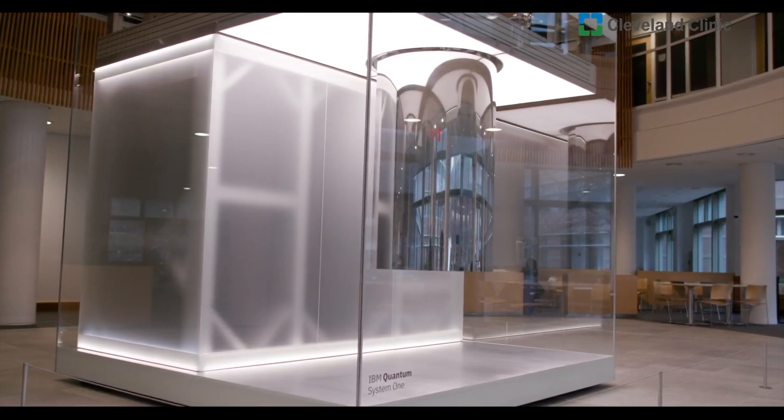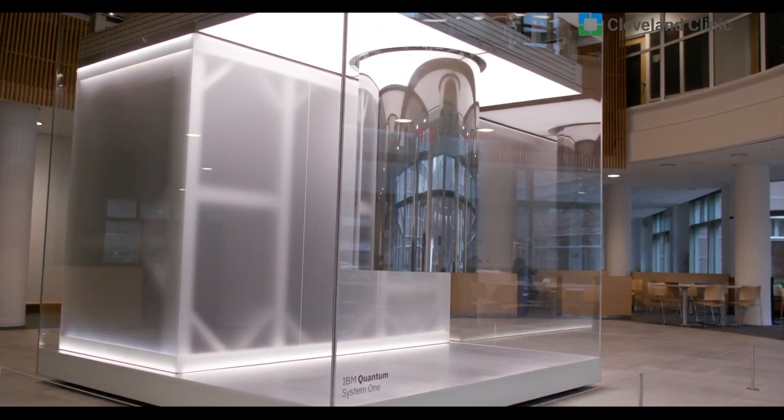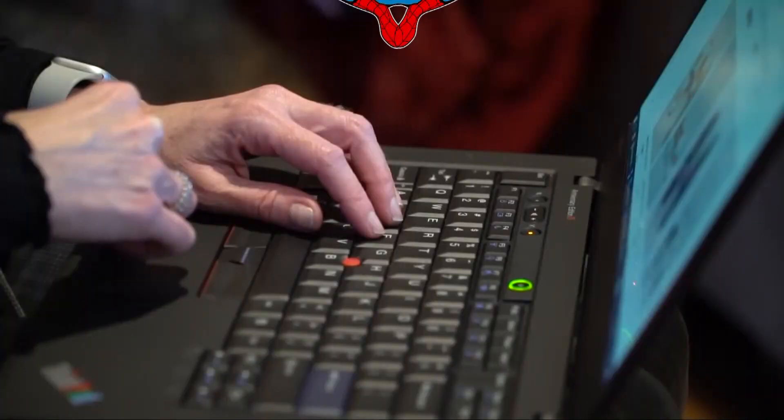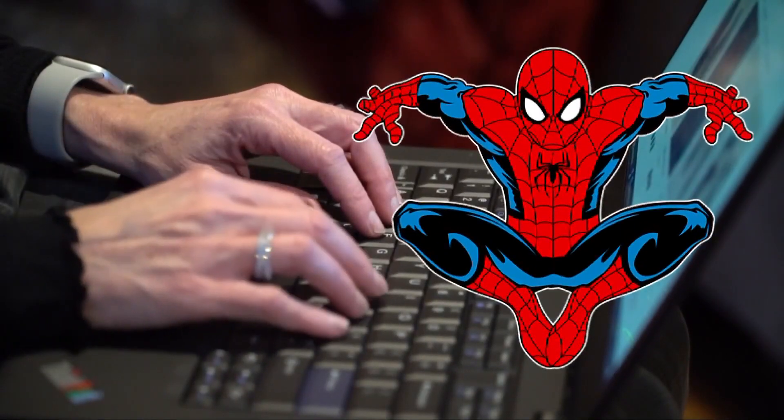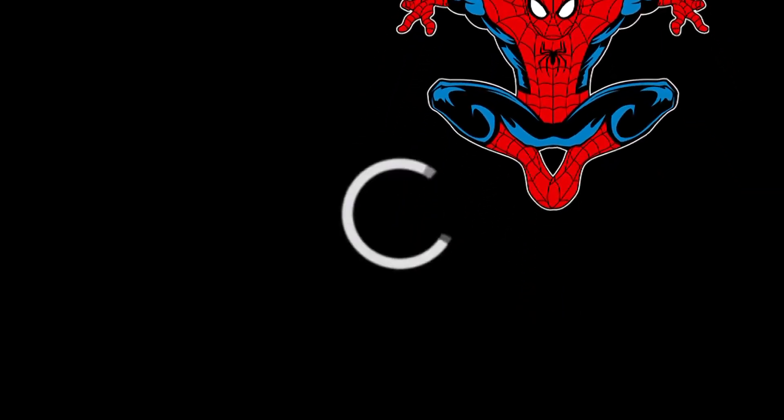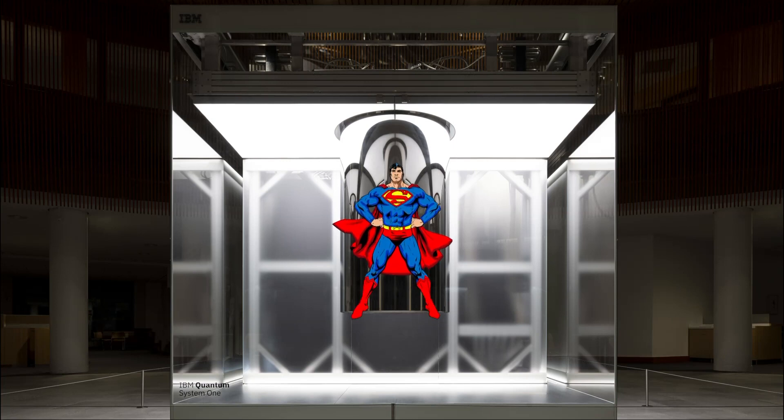It almost looks like a piece of art, but it's really a megamind that can think faster than the speed of light. Your home computer is like Spider-Man — it can do some pretty cool things, but it thinks through one problem at a time, and sometimes that takes time — the wheel of doom. A quantum computer is more like Superman.